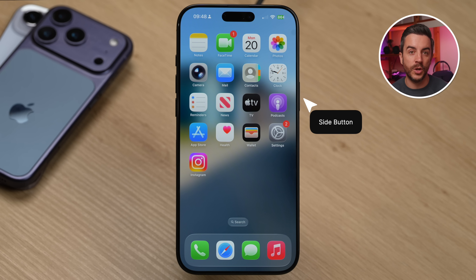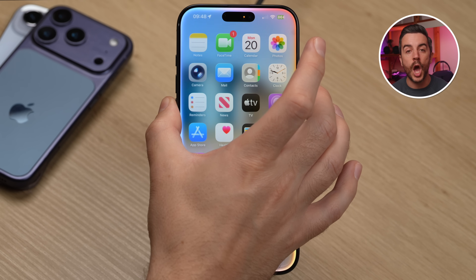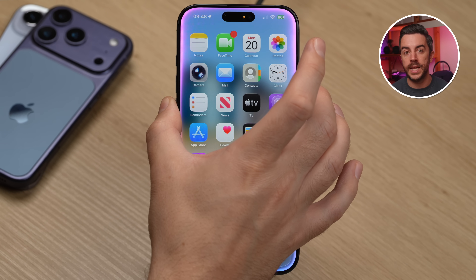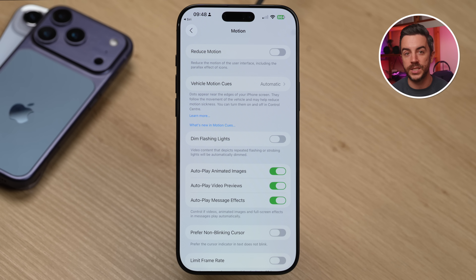Long press the side button on your iPhone and ask Siri to find it for you. For example, say 'open Vehicle Motion Cues in Settings,' and Siri will take you straight there. It worked for loads of other settings that I tested too. So next time you can't find something using the search bar, try asking Siri instead — you might be pleasantly surprised.